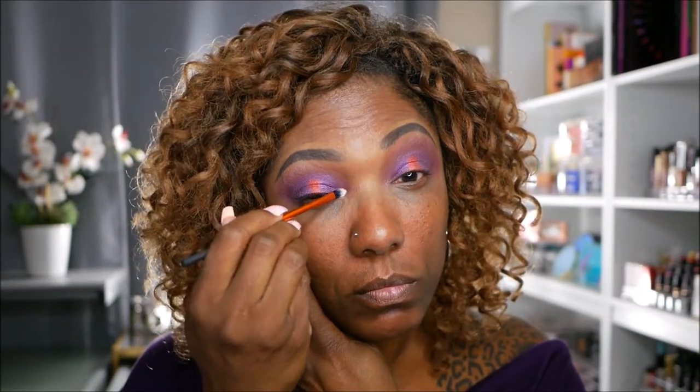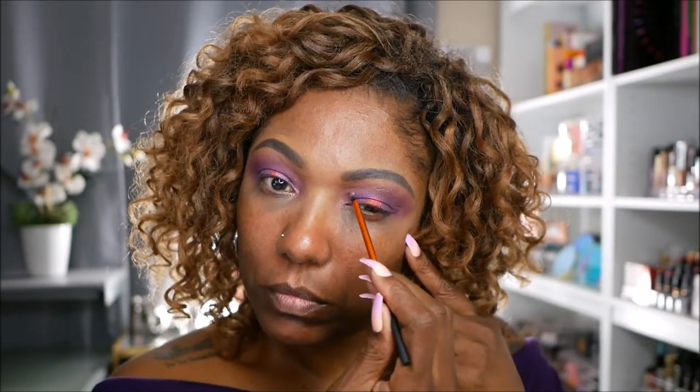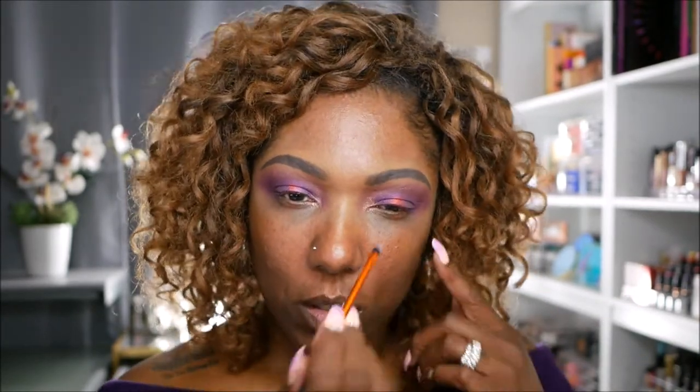Now I want to go in with this beautiful gold shimmer called Sam and place some of that in my inner corner. It's not really popping like I thought it would — maybe I need to spray my brush. It didn't really pop as much as I thought it would; it's pretty but doesn't have that pop. I'm going to throw on some black eyeliner and then we'll move on to the foundation before we finish these eyes.